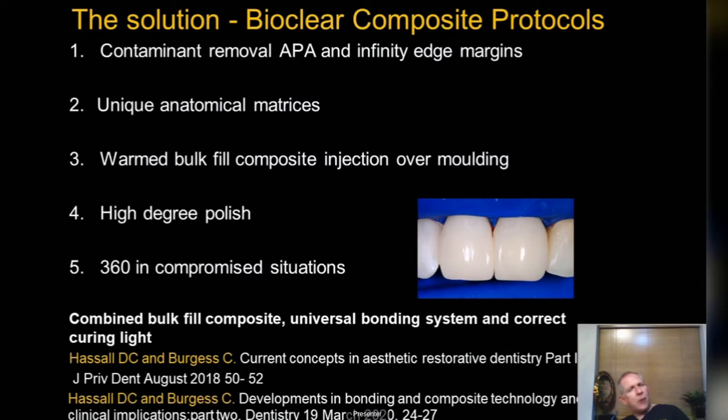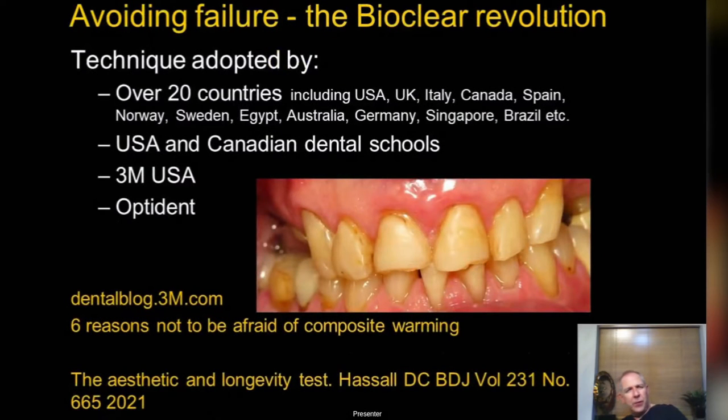We'll talk about infinity edge margins — taking the margin either round palatally or down to the gingival margin so it's essentially hidden. Bioclear is very unique because it has anatomical matrices; they're really the only company that makes those. The other big part is warming up the composite. Once you move to warmed composite there is no way back. Heated composite is a revolution, particularly with more complex tooth wear cases.